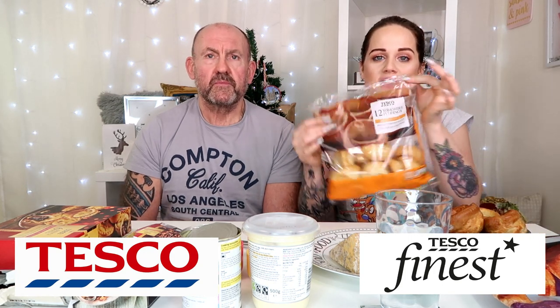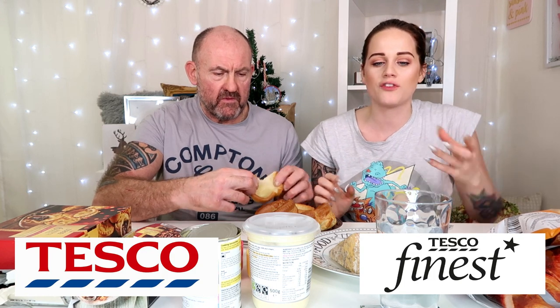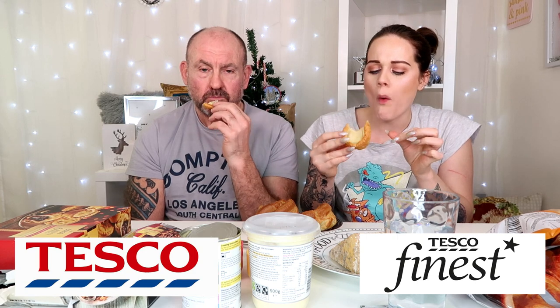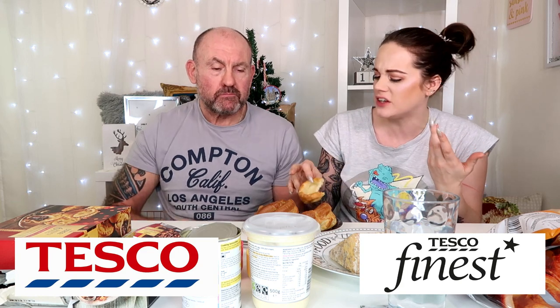We're gonna start off with mains, then go on to dessert, so we're starting with Yorkshire pudding. These are the Tesco normal brand, and then we have Tesco Finest. This one does look a bit more fancy — I can definitely tell the difference already. This is Tesco's Finest, proper big, and then look at the Tesco's everyday brand. Should we try the cheap one first then go for the more expensive? I'm going right in!